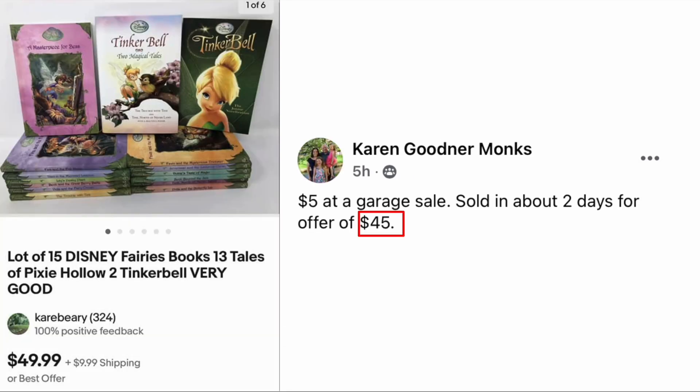Karen Goodner Monks: five dollars at a garage sale, sold in about two days for an offer of forty-five dollars. This is a lot of fifteen Disney Fairies books — sold for forty-five dollars, cost her five.